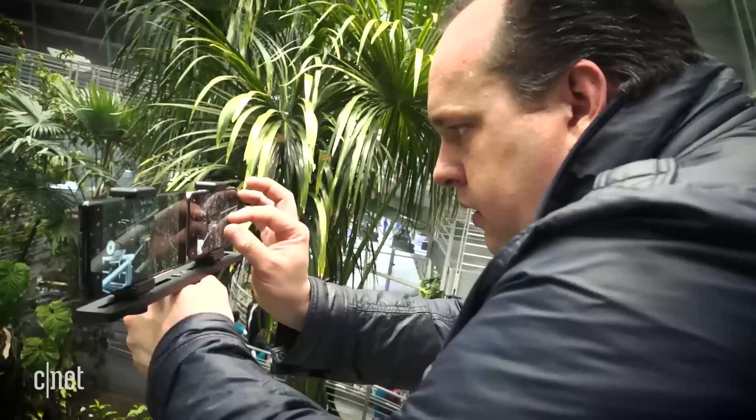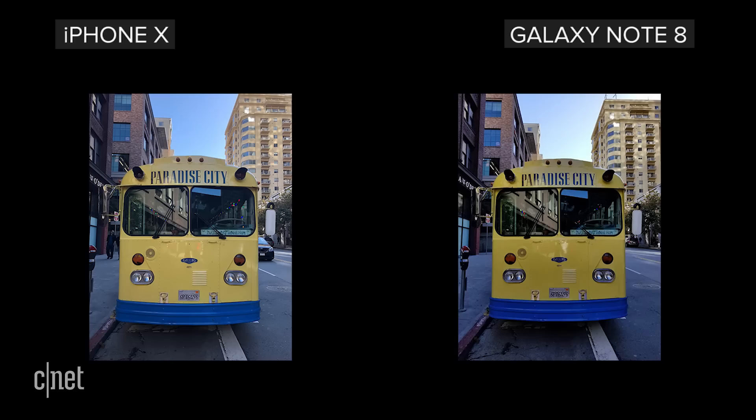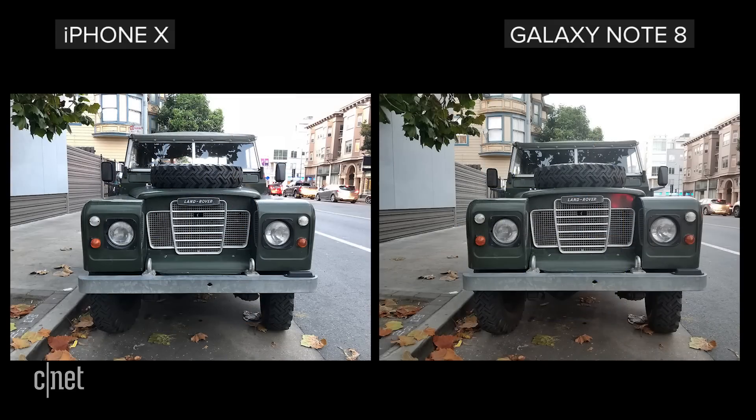So which phone has the best cameras? For me, it's all about detail and dynamic range. And because of that, my vote goes to the iPhone X.